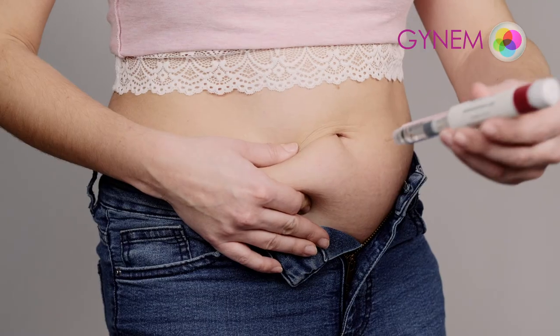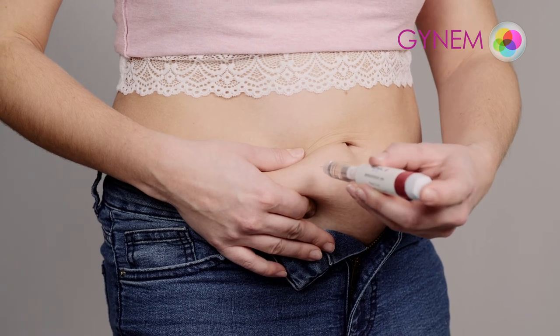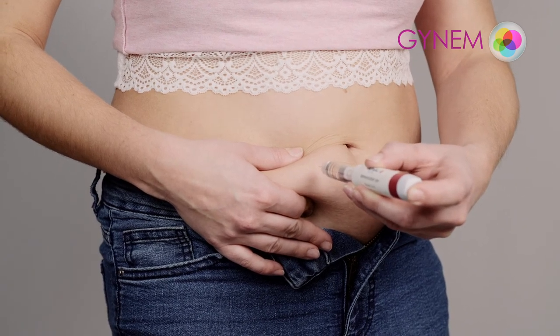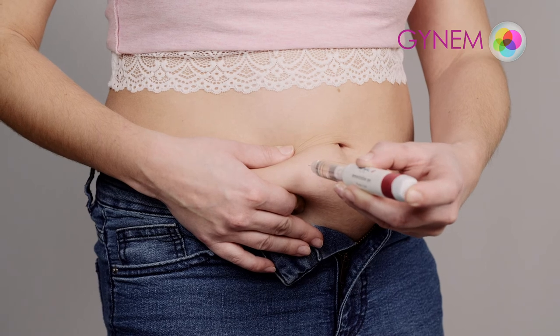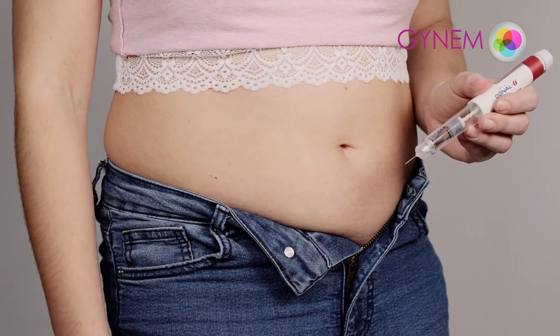The drug should be administered subcutaneously. Therefore, the injection should be performed at an angle of 90 degrees while holding the subcutaneous tissue. Insert the whole needle into the subcutaneous tissue and apply the medicine by squeezing the side of the pen.